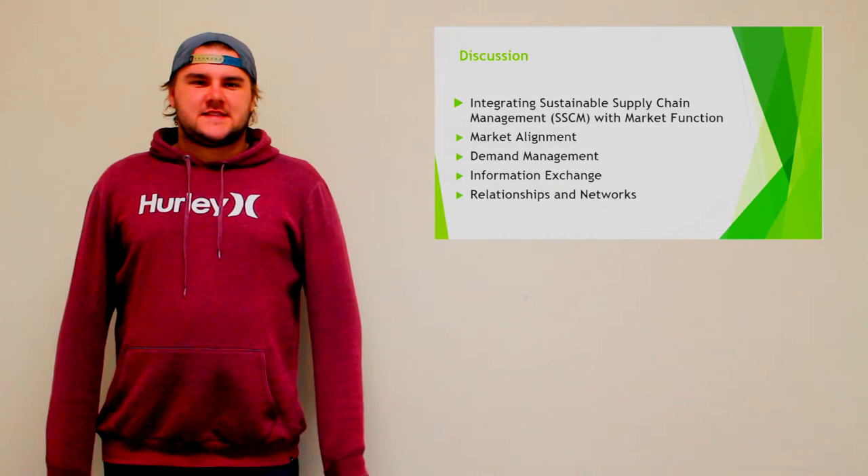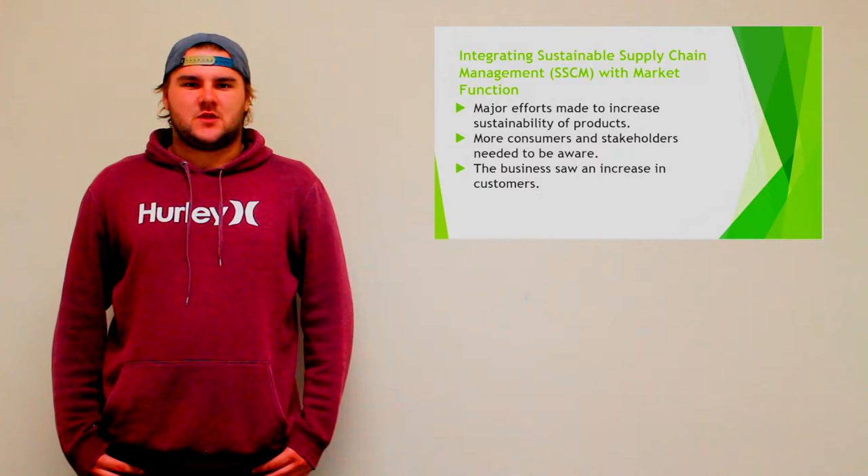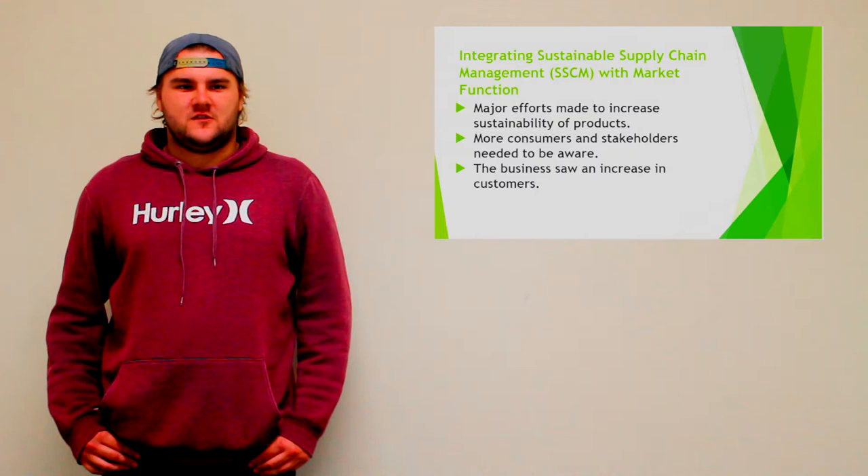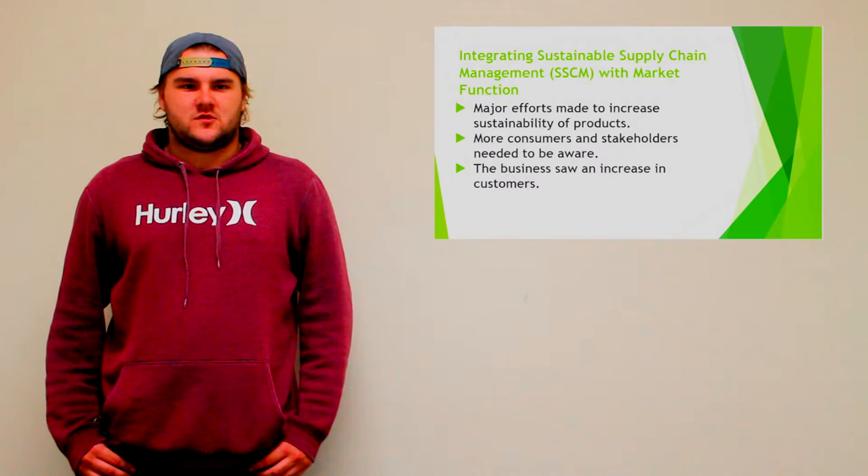Integrating SSCM with Market Function. As stated in the introduction, a sustainable supply chain is a supply chain where the focus is developed around the environment as well as the risk and waste costs that the chain may encounter. Whilst major efforts were being made to increase the sustainability of the products, there was only a small number of stakeholders and customers who knew that such changes were occurring.